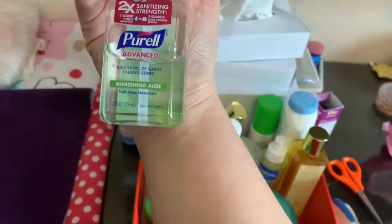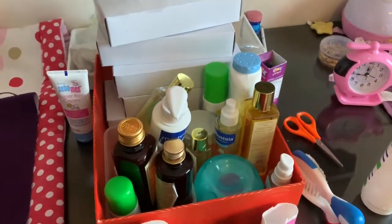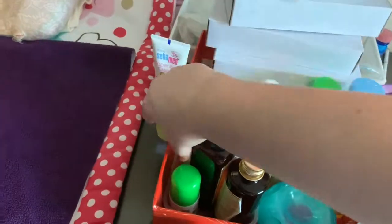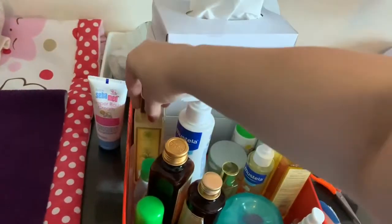Then on top I use the Seba Med cream. You can see my Dettol and Purel hand sanitizer with aloe — I use that after everything. I also have my small hand cream so I can apply her cream after that.